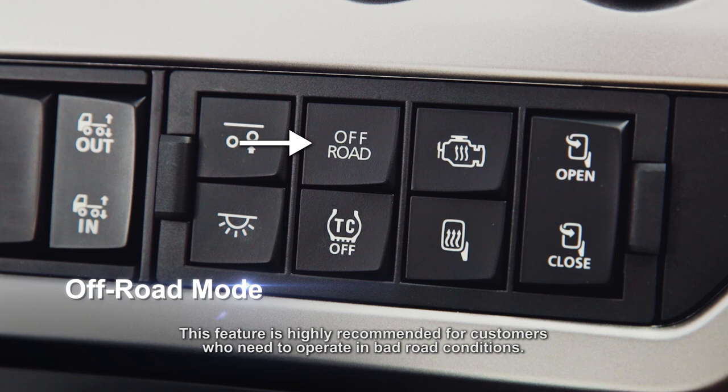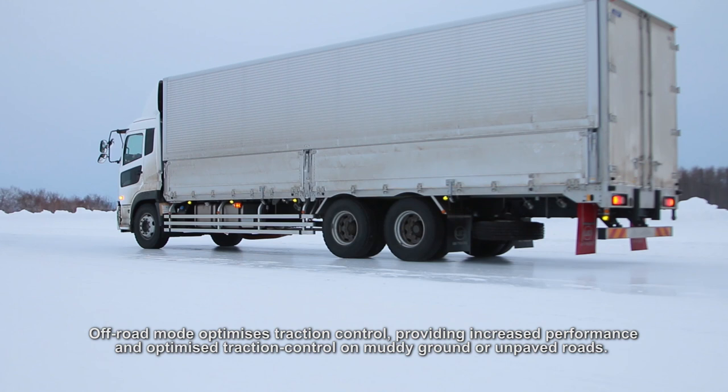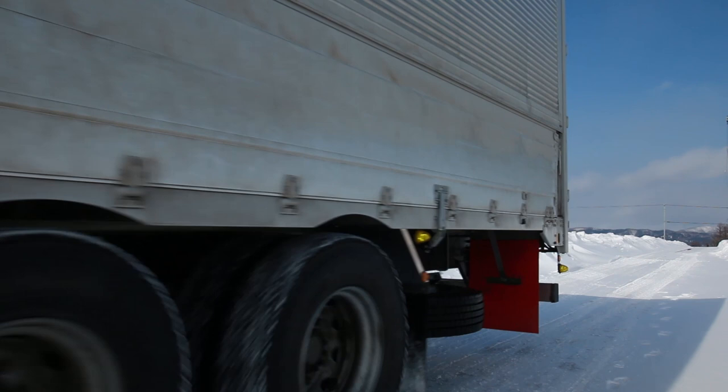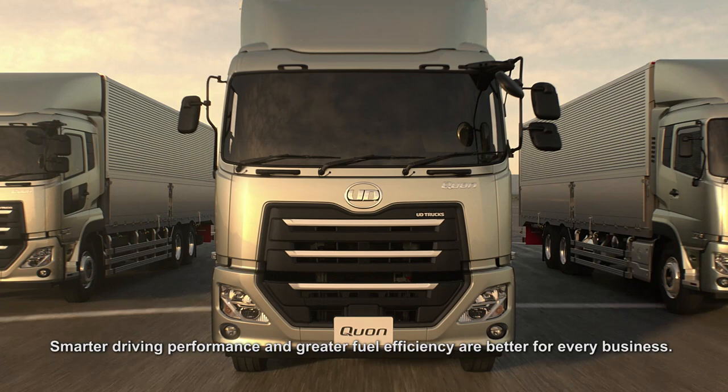Off-road mode optimizes traction control, providing increased performance and optimized traction control on muddy ground or unpaved roads. Smarter driving performance and greater fuel efficiency are better for every business.